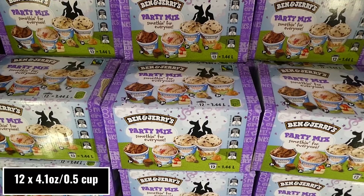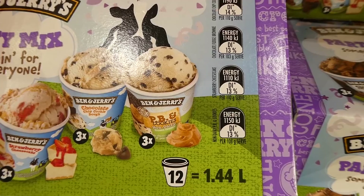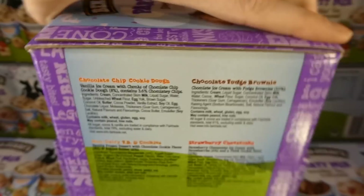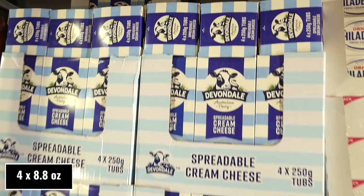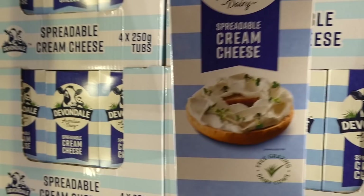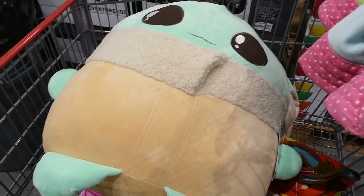Ben and Jerry's Party Mix cups — a 12-pack of 120 ml cups for $25. You get 3 of the Chocolate French Brownie, 3 of the Strawberry Cheesecake, 3 of the Chocolate Chip Cookie Dough, and 3 of the PB&C Cookies non-dairy frozen dessert, which is really neat. They also now have Devondale spreadable cream cheese — a 4-pack of 250 grams for $12. These are free-grazing dairy cow tubs with no preservatives and suitable for vegetarians.